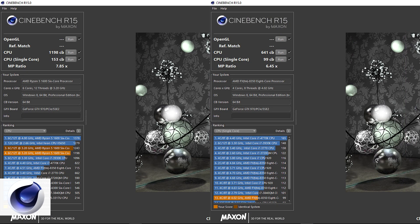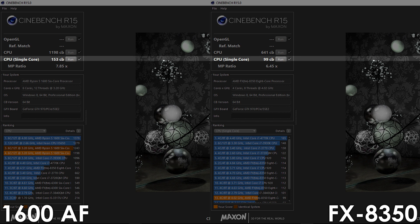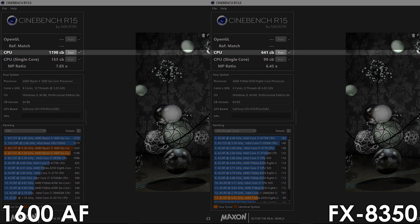Let's begin with stock results. Starting with Cinebench R15, the Ryzen processor is ahead in both single and multi-core tests by 54% and 87% respectively.